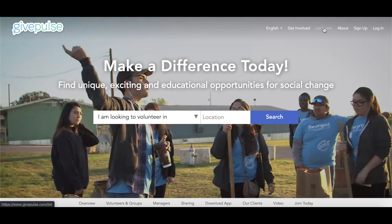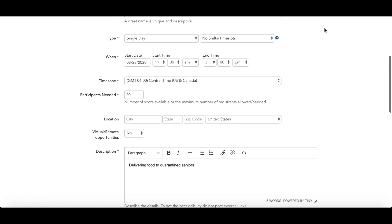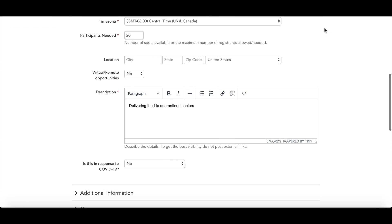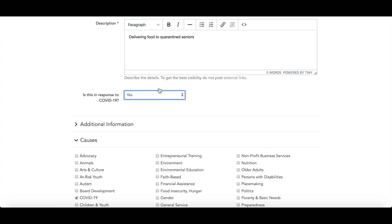Organizations that are new to GivePulse can use our list event feature. Here you can fill out the details of your opportunity. When posting virtual and remote opportunities, you can add in a URL for a conferencing link. You can also mark the event as a response to COVID-19, which will automatically add the COVID-19 cause to your event.